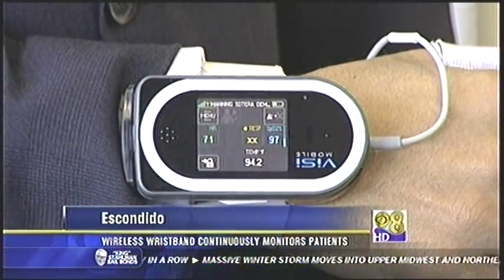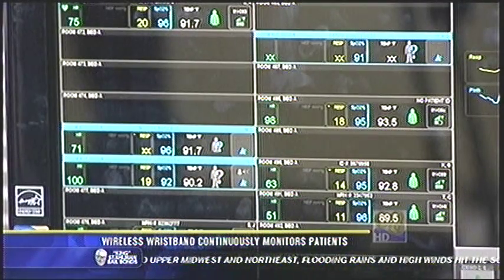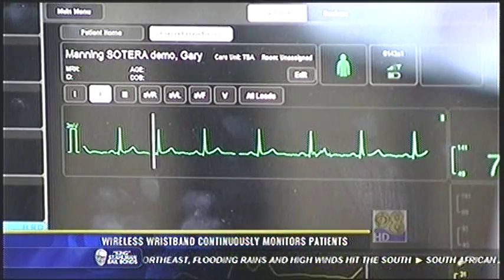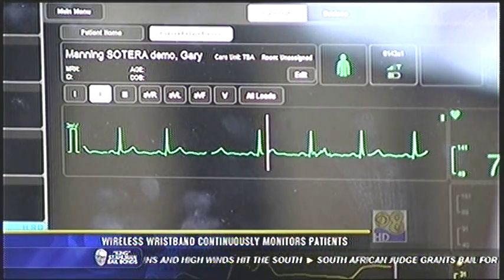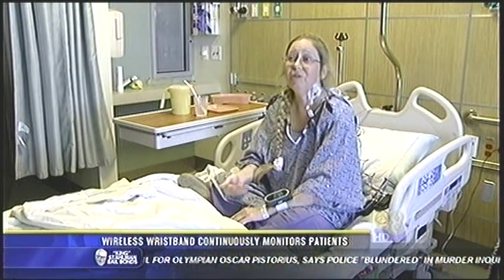The Palomar Health Organization is using a new device that will help make a visit to the hospital less invasive. They're using this small wrist monitor called the Visi Mobile. The Visi, which is short for vital signs, is used on patients who normally would only be checked a few times a day while in the hospital. The wireless wrist monitor continually sends a patient's vital signs to the nurse's station.